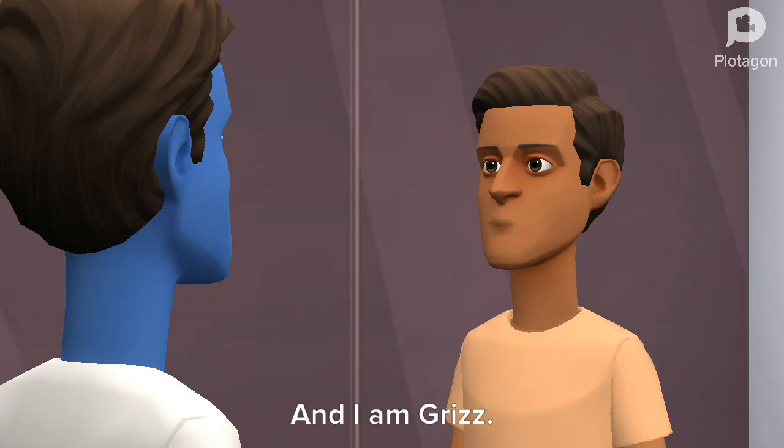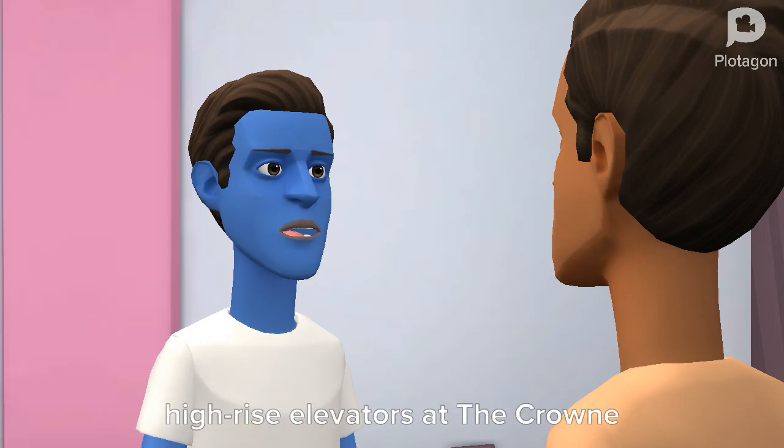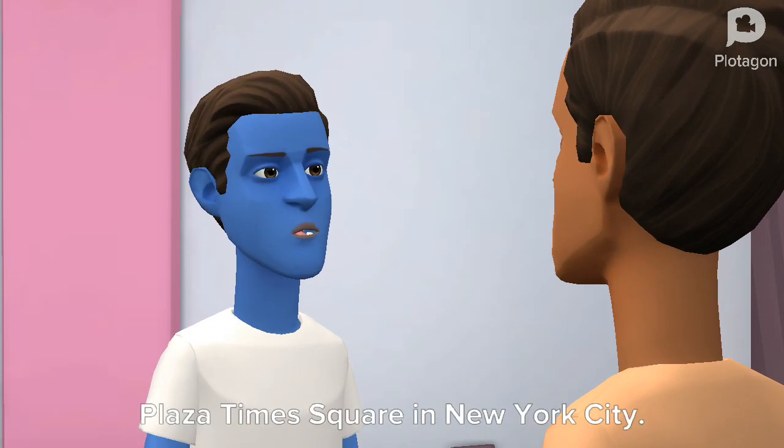Hello, I am Panda. And I am Grizz. Today we are going to be riding the high-rise elevators at the Crowne Plaza Times Square in New York City.